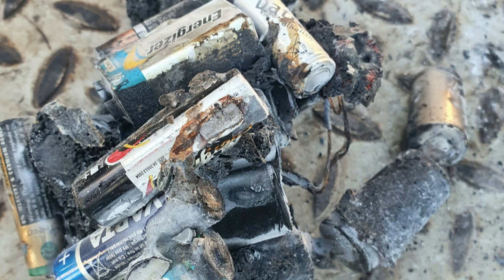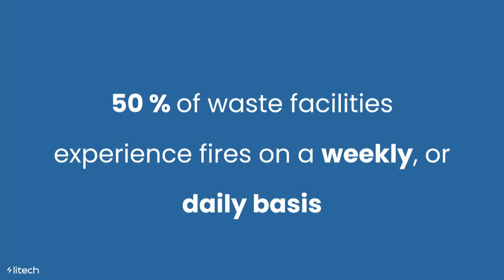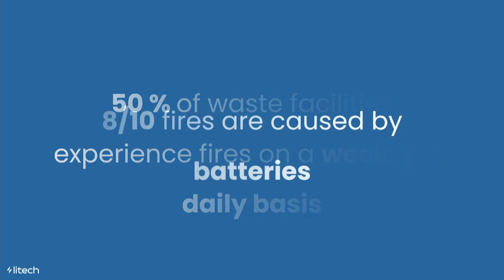If lithium-ion batteries are exposed to external damage, they tend to self-ignite. That was exactly what happened at Norsk Genvinning in 2018 — one of the most modern and largest waste facilities in Norway — and it was up in flames, all because of incorrectly sorted lithium-ion batteries. In fact, 50% of waste facilities experience fires on a weekly or even daily basis, and 80% of these fires are caused by incorrectly sorted lithium-ion batteries.